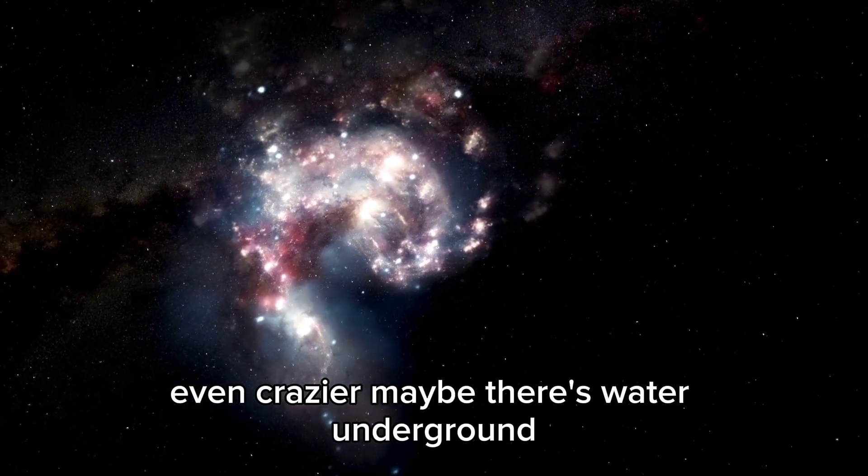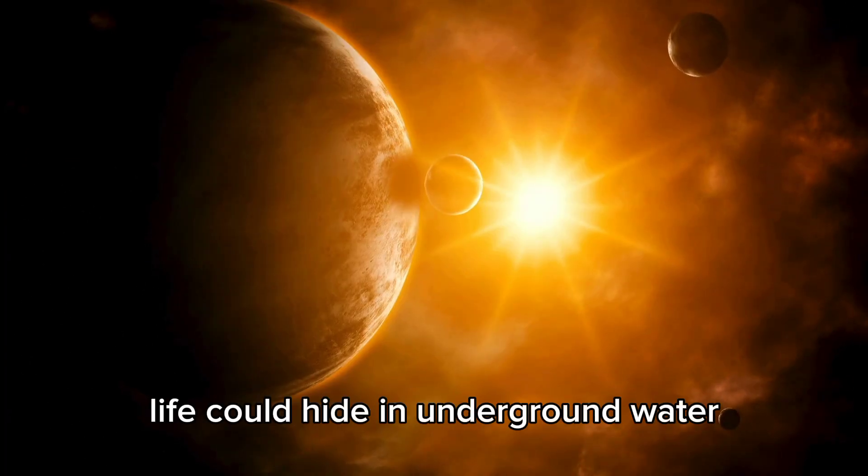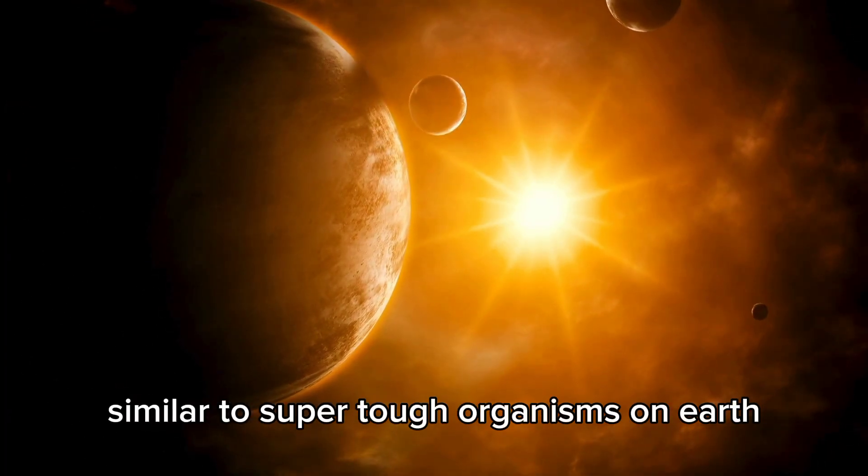Even crazier, maybe there's water underground. If the surface is too extreme, life could hide in underground water, similar to super-tough organisms on Earth.